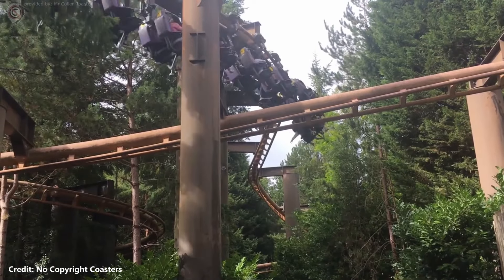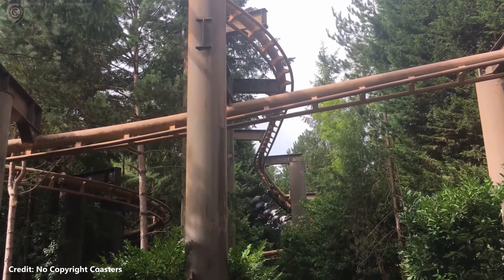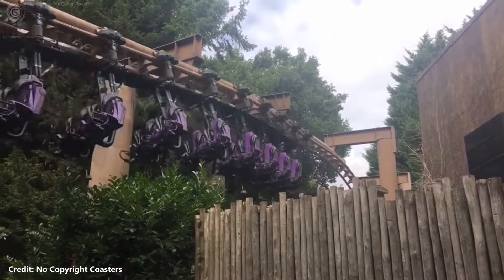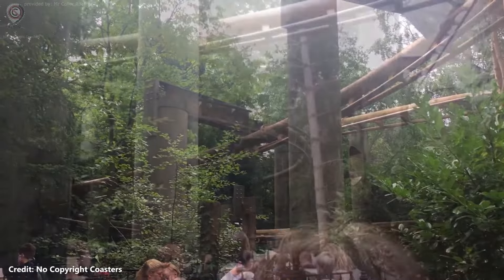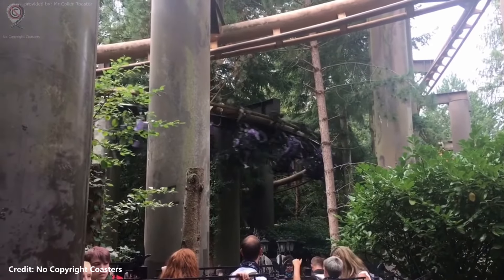Vampire is an aerodynamic, suspended, swinging roller coaster that opened at Chessington in 1990. The ride layout was designed by the renowned theme park designer John Wardley, who also worked on the gothic theming of the roller coaster alongside Sparks Creative Services.